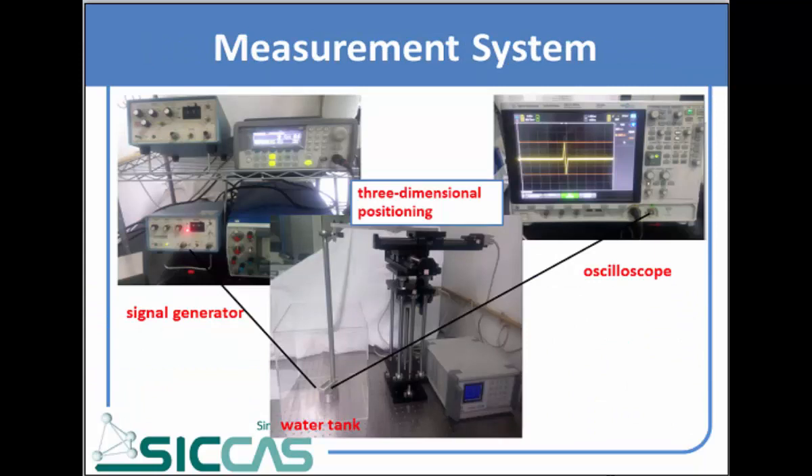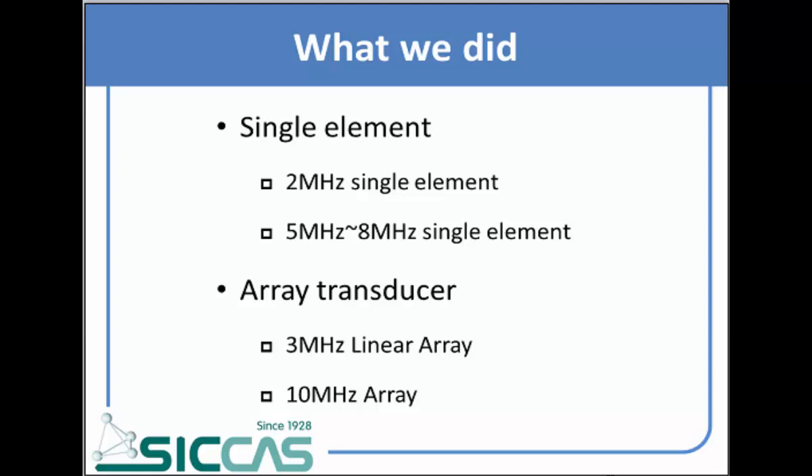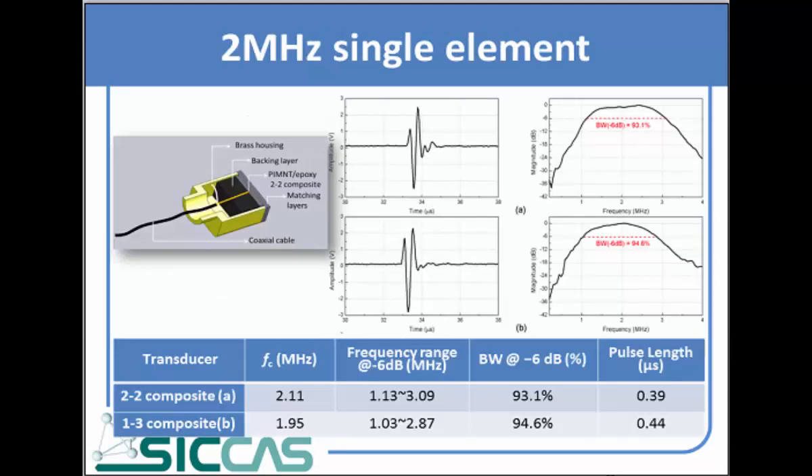We use this measurement system to investigate the piezoelectric and electrical results. Today I'd like to introduce four different kinds of transducers we fabricated using composites in our lab — two single element transducers and two array transducers.